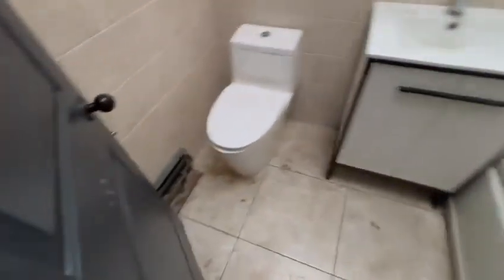Here we are at 750 Underdonk, apartment 2B. Coming into the apartment, there's a hallway, a single bathroom in the unit, and a closet here for storage.